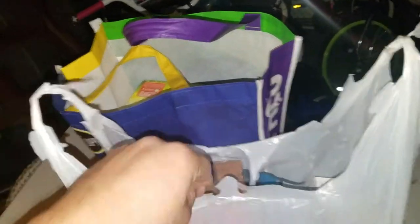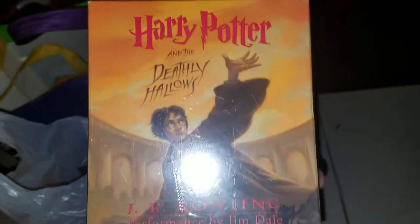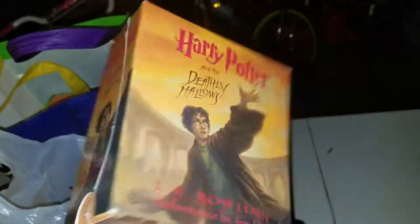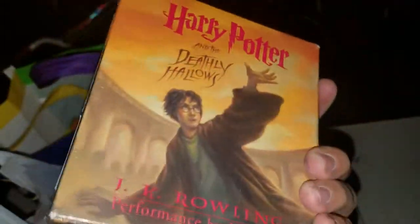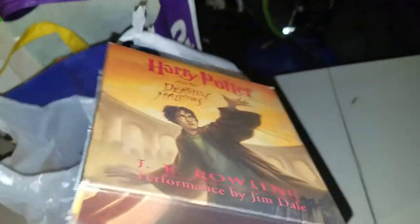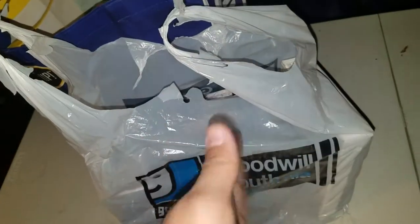Next up, we go into the bag. This is probably the most expensive item I got: Harry Potter and the Deathly Hallows audiobook, brand new factory sealed. It originally retails at $80 on Amazon and it's listed for about $40, so I have it listed on Amazon right now. Really cool find, especially brand new sealed. I didn't find too many games — I still found a decent amount, but most of it was Blu-rays and DVDs.